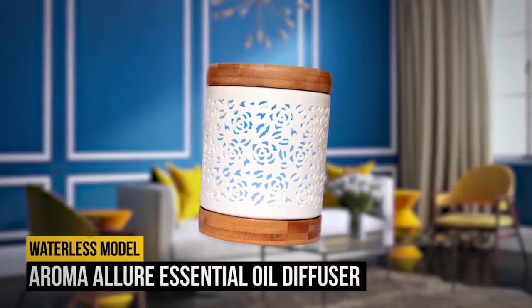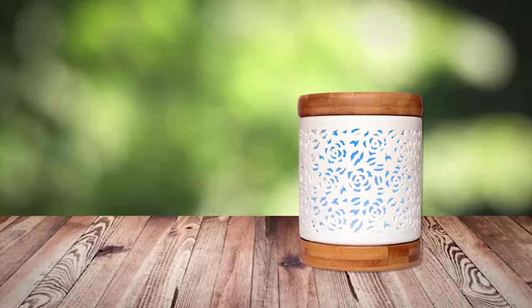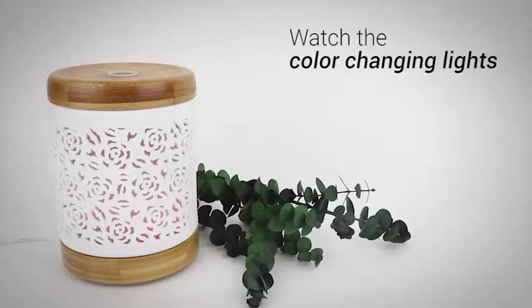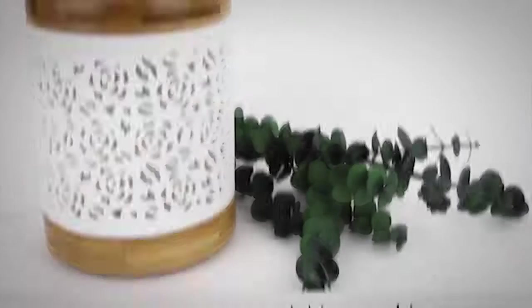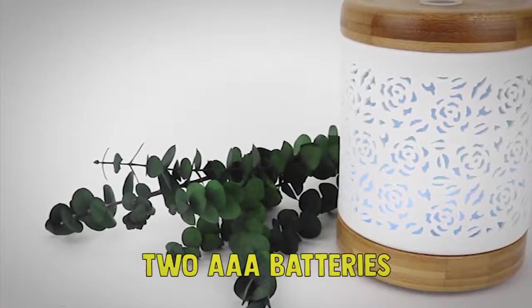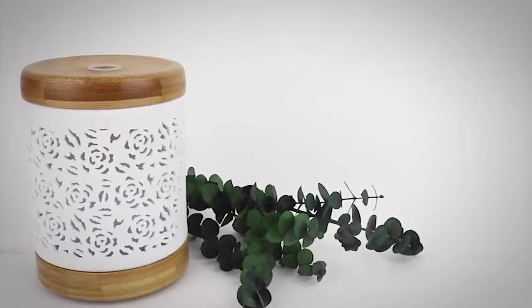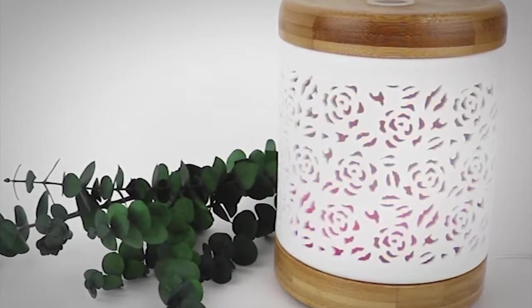Number 4: Aroma Allure Essential Oil Diffuser. If you don't want to be constantly refilling the water tank of a diffuser, then you need a waterless model such as this one from Aroma Allure. This oil diffuser uses a fan to disperse the scent from your favorite essential oils — no heat or water necessary. You don't even need a plug, so this diffuser can easily travel with you. It needs two AAA batteries or can be used with the included USB power cord. Add a few drops of your favorite oils to the microfiber pads, replace the wooden cap, and switch on the diffuser. It comes with three microfiber pads for three separate fragrance blends, and you can buy additional pads separately.